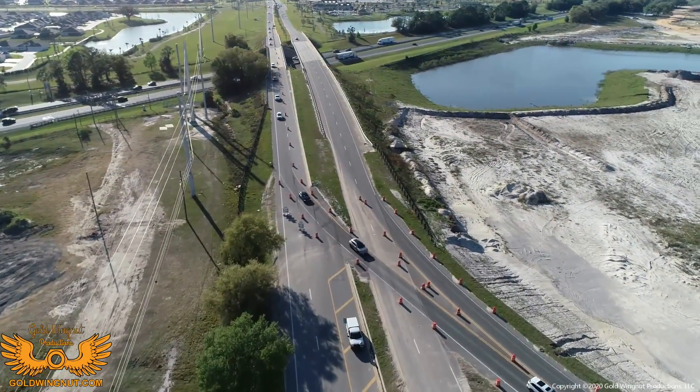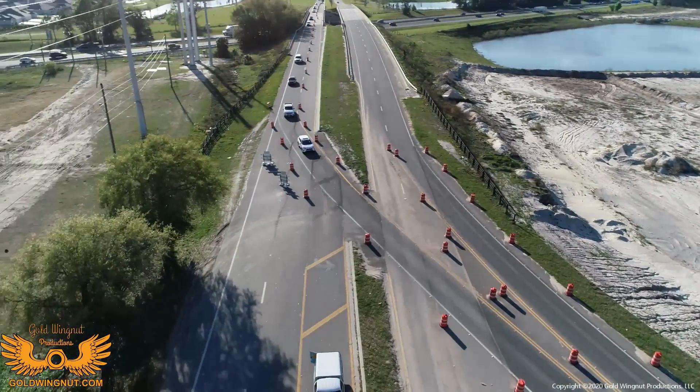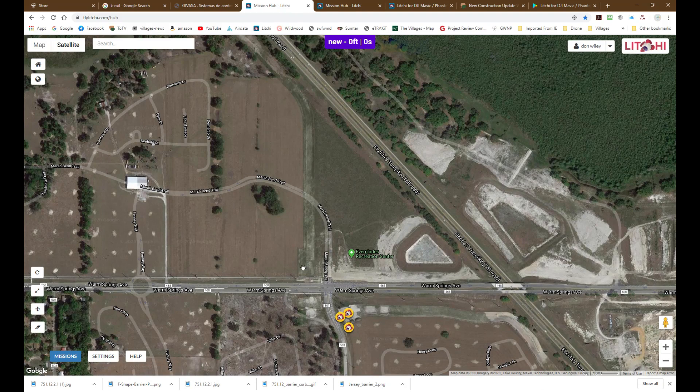One thing I didn't bring up in the last video was the routing of the multimodal paths, so I'm going to show you that in this next frame. This is the route, according to the plans, that the multimodal path is going to take at this particular area. Notice how it comes right up next to the end of the bridge. This was a change after the original plans were submitted, and it just furthers my theory that this is the way the connectivity is going to be initially established.